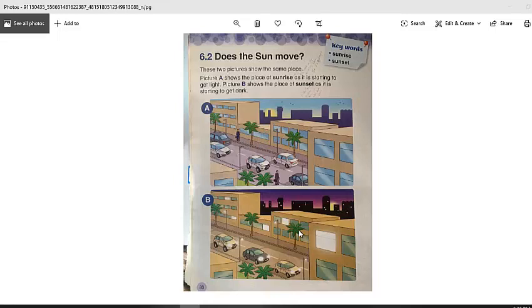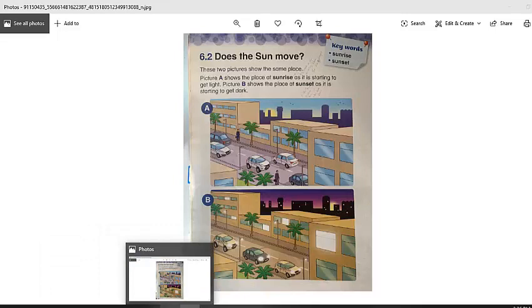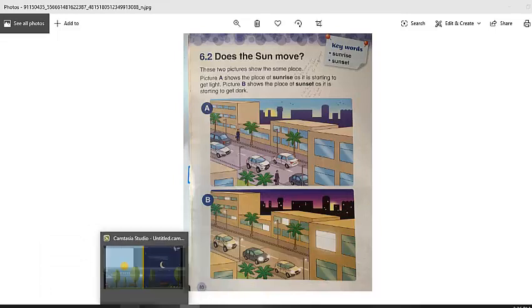We do not actually have sunrise or sunset, but because the Earth is moving around the Sun, this is why we have sunrise and sunset. Sunrise is the beginning of the day when the Sun appears. Sunset is the time when the Sun starts to go down at the end of the day.